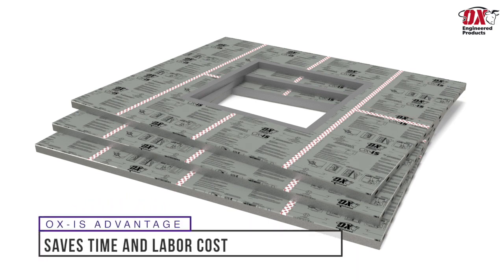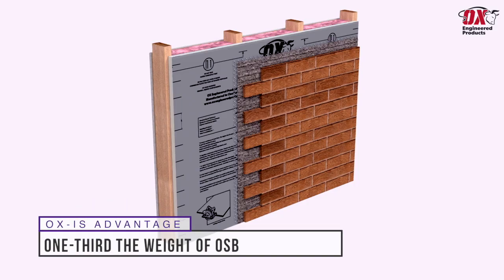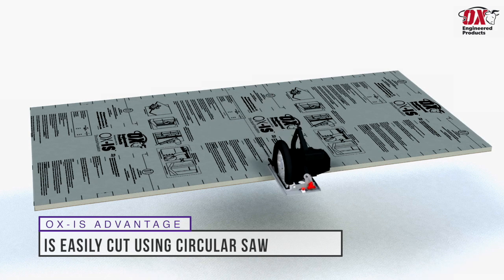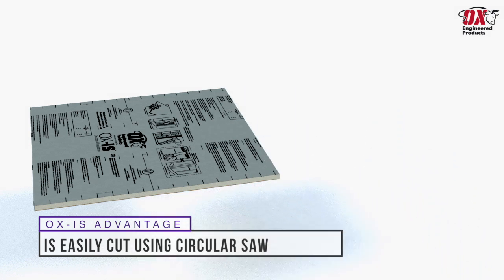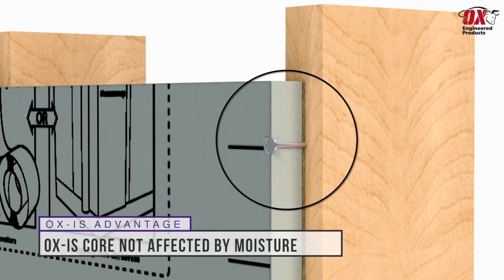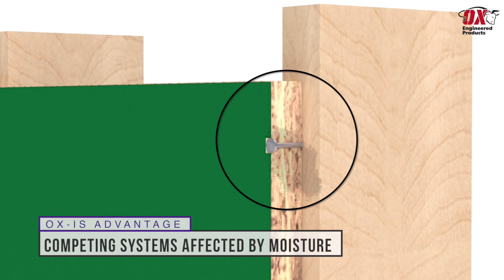It is easy to see how our all-in-one sheathing saves time and labor cost, as one sheet is one-third the weight of traditional OSB, allowing for more efficient use of manpower on the job site. Ox IS is easily cut with a standard circular saw. Because the closed-cell insulation is unaffected by moisture, any incidental overdriven fasteners will not result in structural or energy compromise, as it does with competing systems.